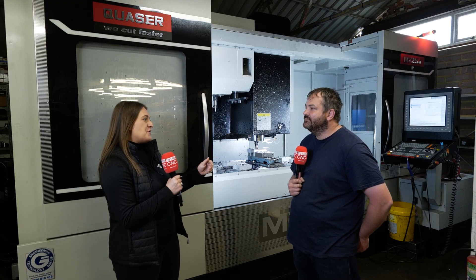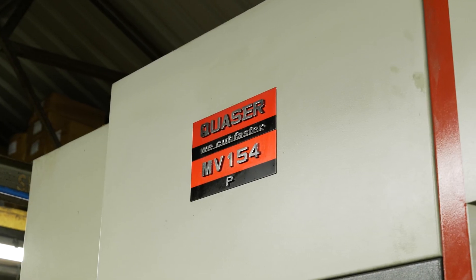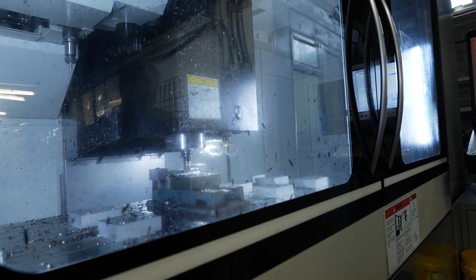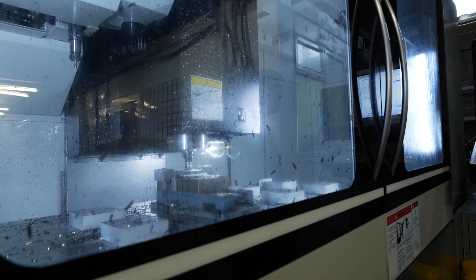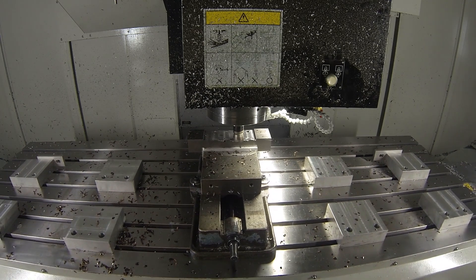I've been here before with you and your other Quaser machines, so you've stuck with the Quaser name. What made you stick with them? We're just happy with it. It does everything. I kind of feel it's just an all-rounder — it's not necessarily a super-speed machine, but you can cut anything on it and get it done in a sensible timescale.